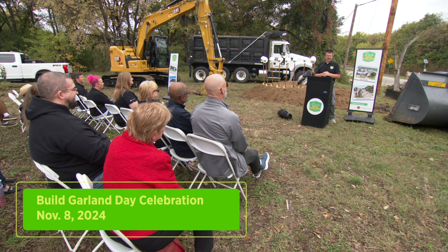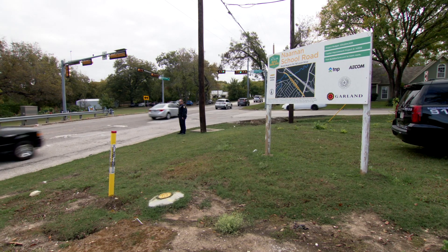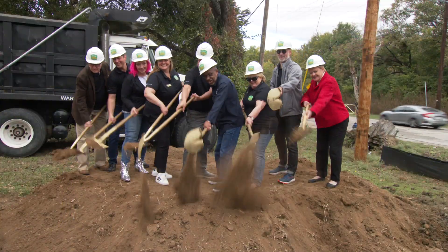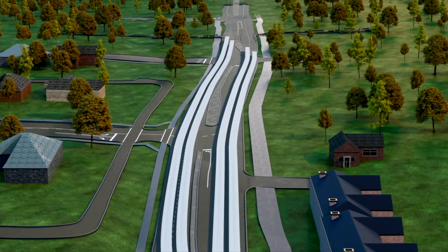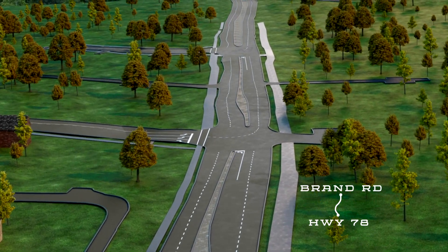The overwhelming consensus is that's not enough street — that is not enough capacity. The part of Naiman School Road that will be widened from two lanes to a four-lane divided road is located between State Highway 78 and Brand Road, which is just west of Spring Creek.